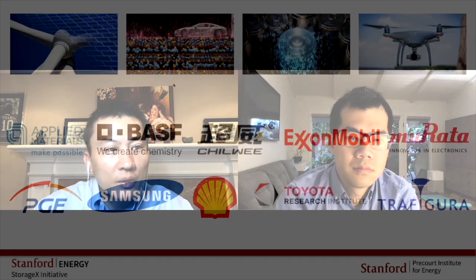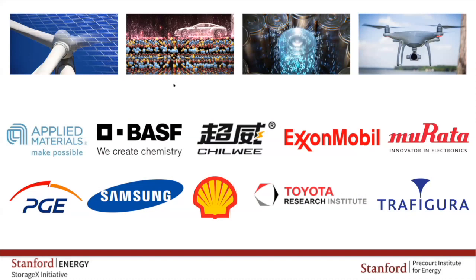Before I do that, I would like to acknowledge our industry sponsors for StorageX — our industry members over the past year giving us a lot of support. Both Will and I and the whole team really like to thank the support from BASF, Choway, ExxonMobil, Morata, PGE, Samsung, Cher, Toyota, and Trafigura. Today I also like to announce Applied Materials joining StorageX to continue to support our efforts in the symposium and broadly in the research areas.